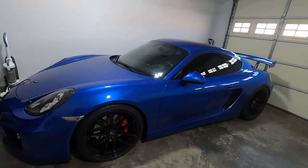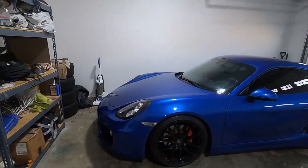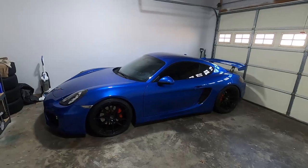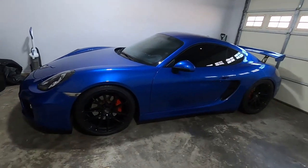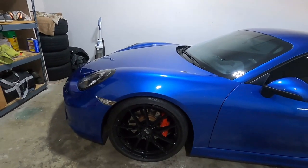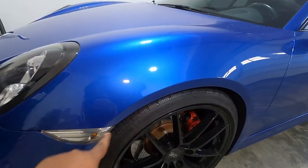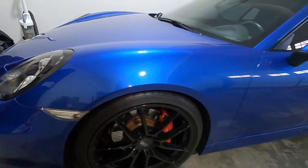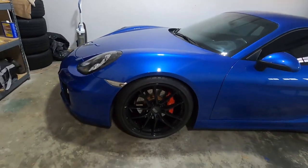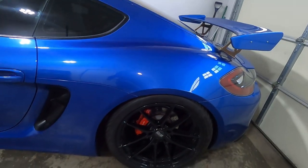This is a Cayman S manual car, 6-speed. It is beautiful. Right now it is sitting on a set of Aussie winter tires, but these winter tires are normally a set that I purchased from a 991.2 911 4S. On the front I have 245/35/20, and on the back I have 295/30/20.